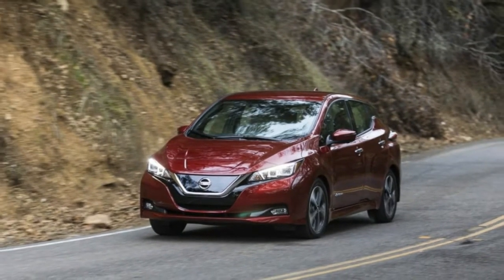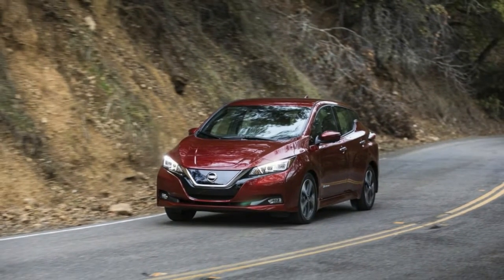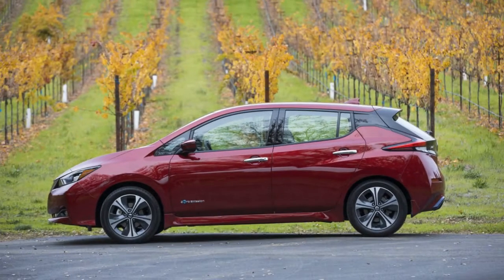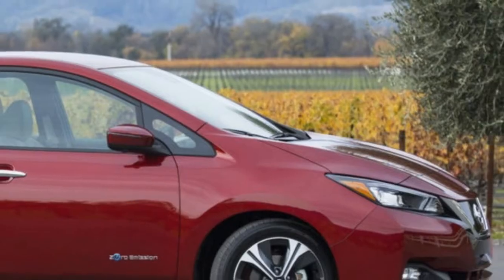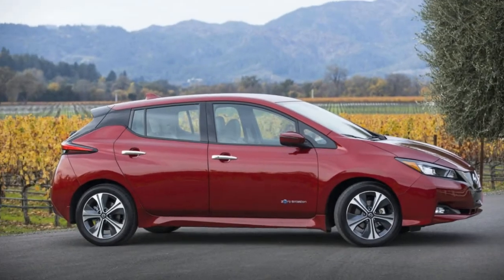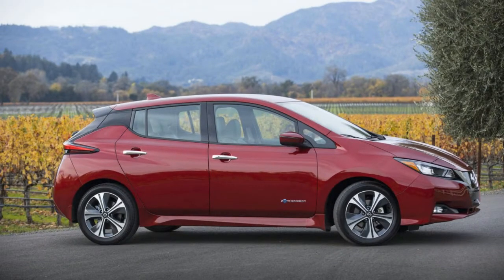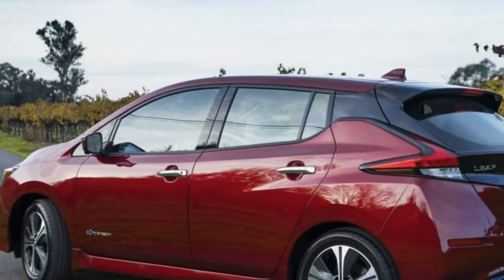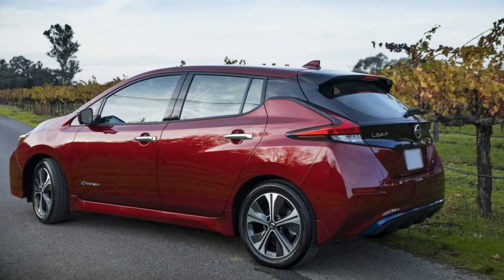The second generation of the world's best-selling electric car is better inside and out. Everything starts with a better battery — not a bigger battery, since this one fits into the same space under the seats as the one before it, but thanks to advances in energy density and battery chemistry, the 2018 Nissan LEAF has packed 40 kWh into the space previously taken up by 30 kWh.